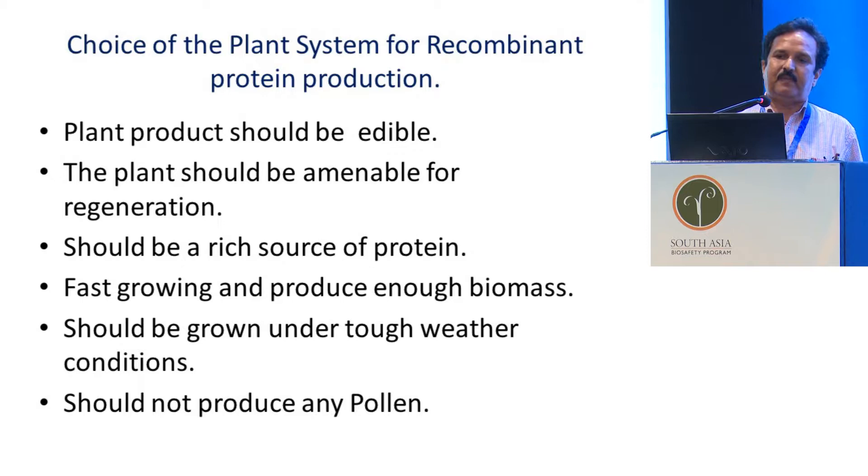For example, tomato — Dr. Charles Jansen from Arizona Biodesign Institute used tomato — but that was not a good choice because it accumulates a lot of water content, so it may not produce more protein. The plant should be fast-growing and produce enough biomass, have a short life cycle — harvested within three to four months — grow under tough weather conditions, and importantly, should not produce any pollen, which is very important from a biosafety point of view.